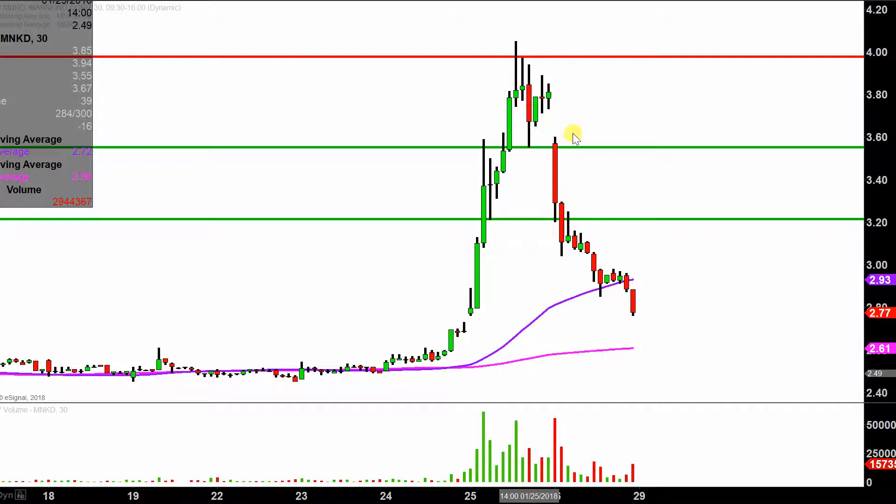Instead of each one of these candlesticks here representing one day's worth of price action, which is what you would normally see, each one represents 30 minutes. So while this may look like several days worth of time, it's actually just today's price action broken down into 30 minute time slices. I like this time frame — I think it does a good job of telling the quote unquote story of the price.